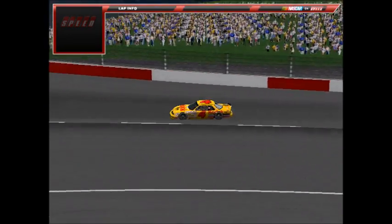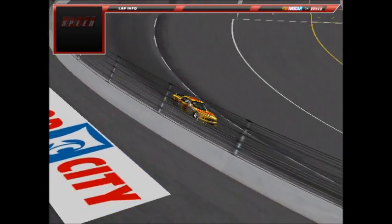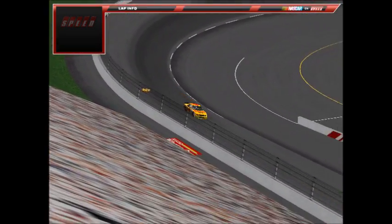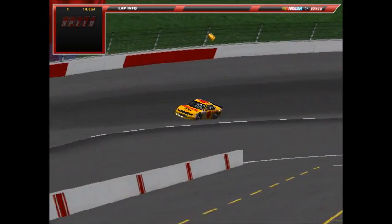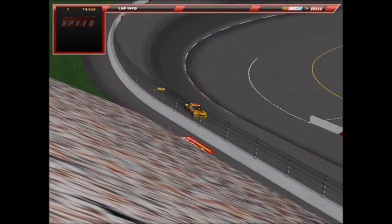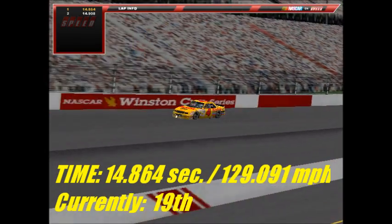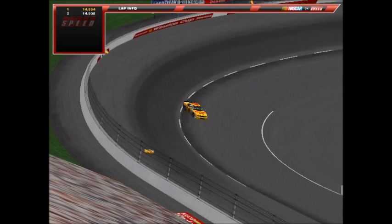Up on the track now is the number 4 car of William Brock, winner at Rockingham in the Goodwrench 400 this season. We'll be returning to Rockingham later in the season for the AC Delco 400. Still qualifying for the Busch 500 here at Bristol. His first lap is a 14.864 at 129.091 mph. He kisses the wall slightly on the second lap, resulting in a 14.908 at 128.71 mph. A strong run but around mid-pack.